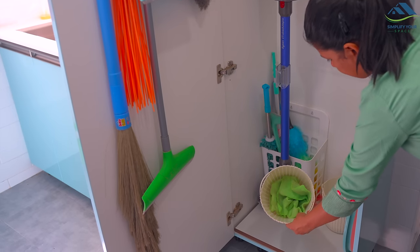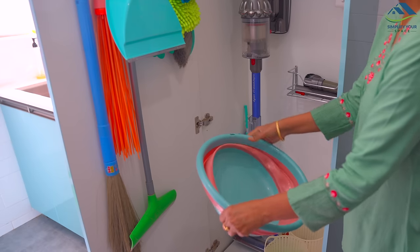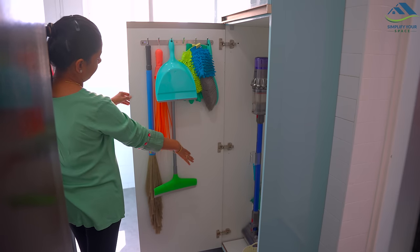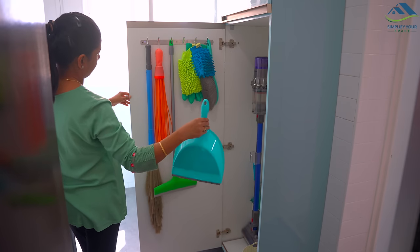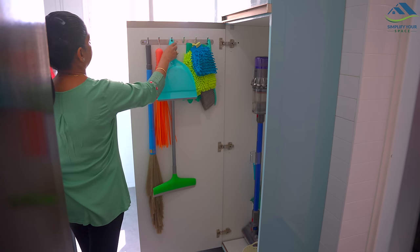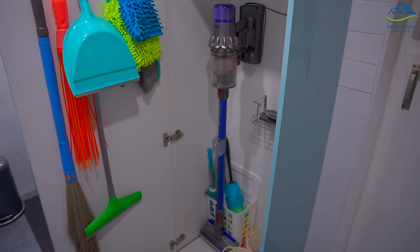These two baskets are kept here to collect all the dirty cleaning cloths and kitchen cloths. A foldable tub is also kept here. The door space is utilized to hang brooms, dustpan, bathroom wiper, cleaning gloves, and microfiber gloves. This cabinet has solved my problem of scattered and shabby-looking cleaning tools.